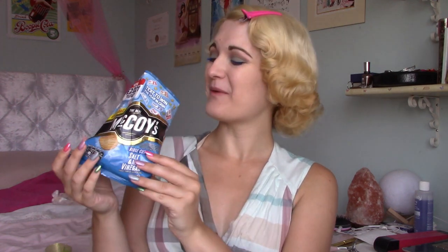I knew that past me had made a good decision, but I couldn't remember what that good decision was. And then I was like, 'oh I'm hungry,' and I went downstairs and I found a pack of McCoys. Thanks past me!